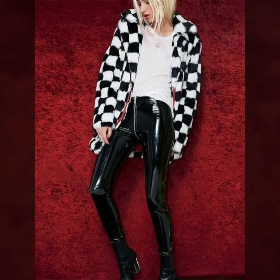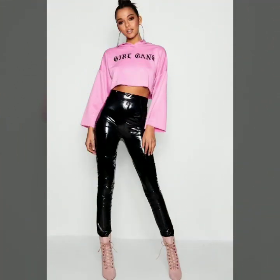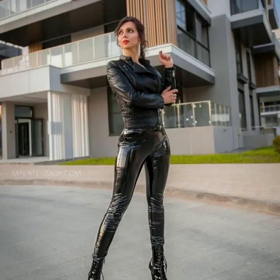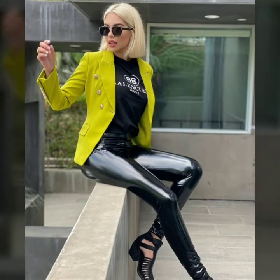You can also take ideas on how to style vinyl leather leggings in different ways. You can wear different types of sweaters, crop sweaters, jackets, and crop tops. You can style them in many ways — with all blouses and all shirts. It's so beautiful and amazing that everyone loves to wear leggings.